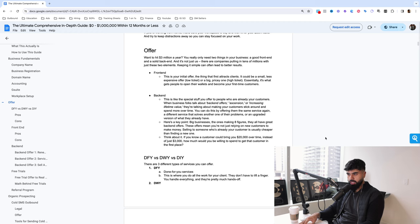You can offer them the same service again, a different service that solves another one of their problems, or an upgraded version of what they already have. Here's a key point: big businesses — the ones making eight figures — they all have a great back-end offer. Not just decent or good, but great. And there's a big difference between being good and being great.